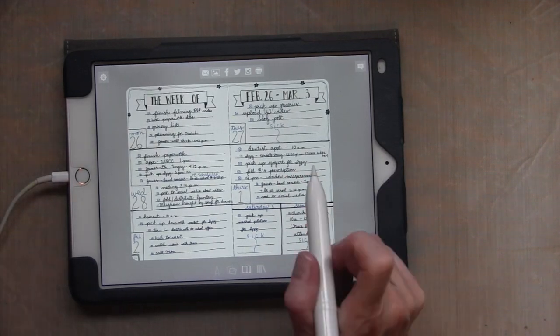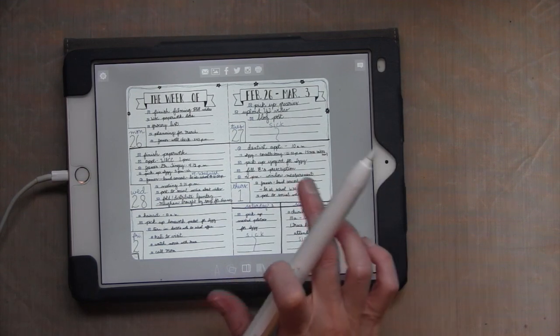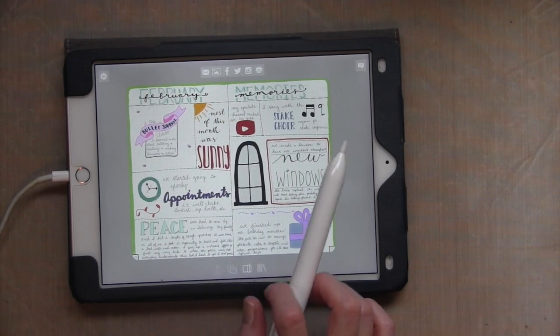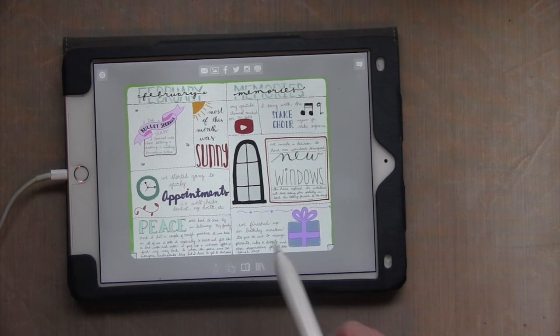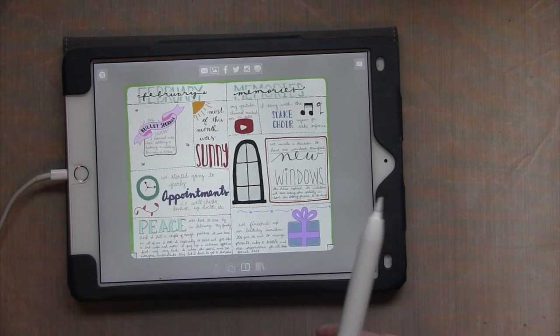And then this was last week — the last week in February, the first part of March — my weekly spread. And then this is my February memories. I did this for my last assignment in the Rock Your Journal Mastermind class, using this tidal treatment that I learned to do, which is really fun.